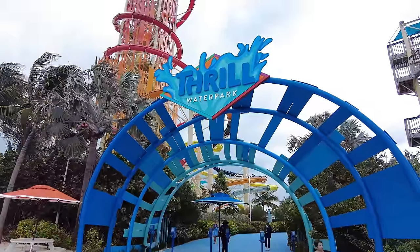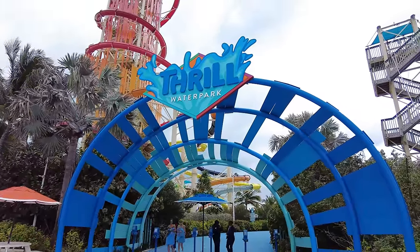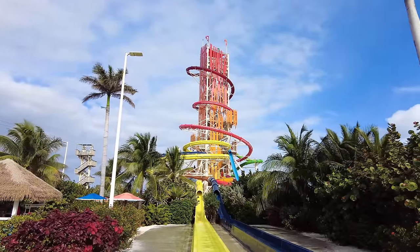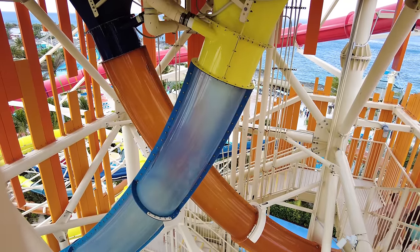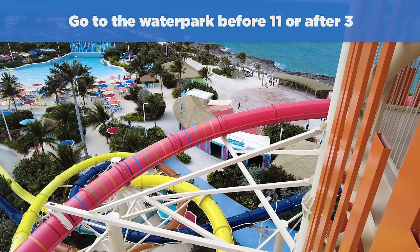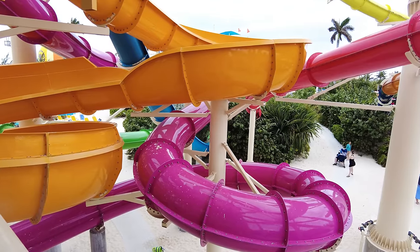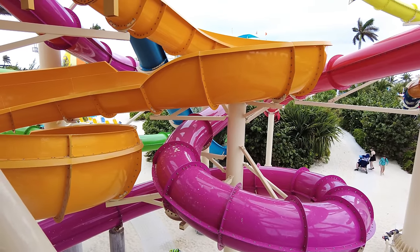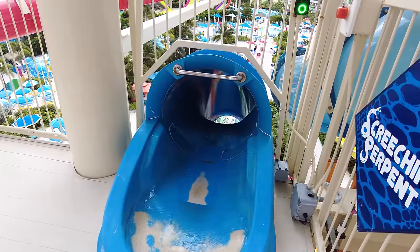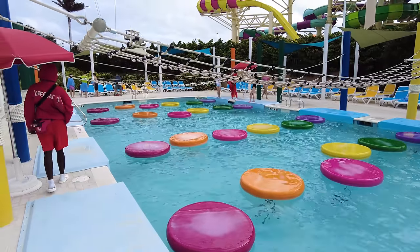My final cruise hack brings us back to Perfect Day at CocoCay and how to avoid long lines for the water slides. Thrill Water Park is a great water park with amazing water slides, and a lot of other people on your sailing are going to want to try them too. If you want to enjoy these slides with a minimal wait, try to hit them either before 11 a.m. or after 3 p.m. If you get up early, you can get those rides in before everybody else shows up. After 3 p.m., a lot of people start heading back to the ship because they're tired, need to get ready for dinner, or want a nap — so you'll find much shorter lines in that last hour the park is open.